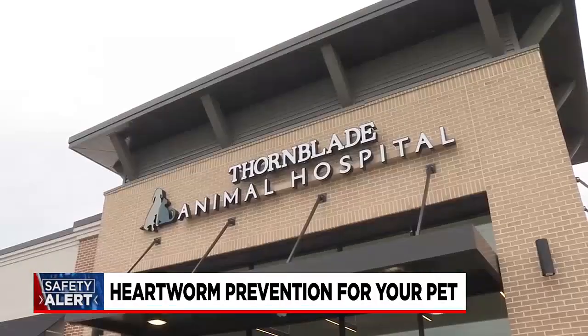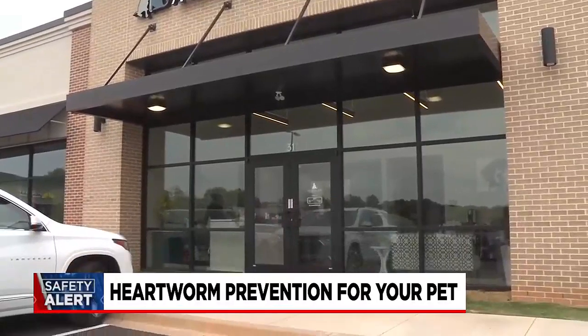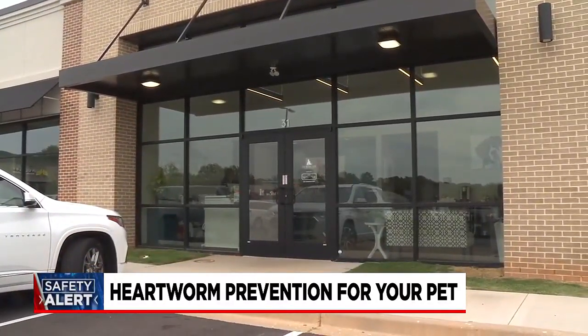Dr. Sam Rape with Thornblade Animal Hospital says there are a few options to help prevent heartworm from infesting your pet. Keeping prevention year round — no matter where you are, definitely in this area — because we always see mosquitoes.